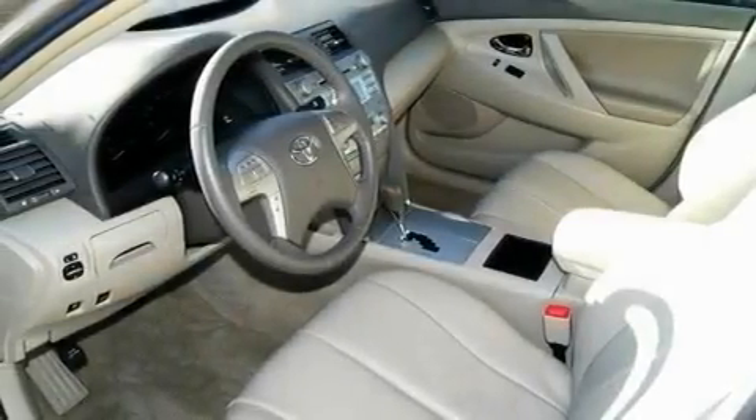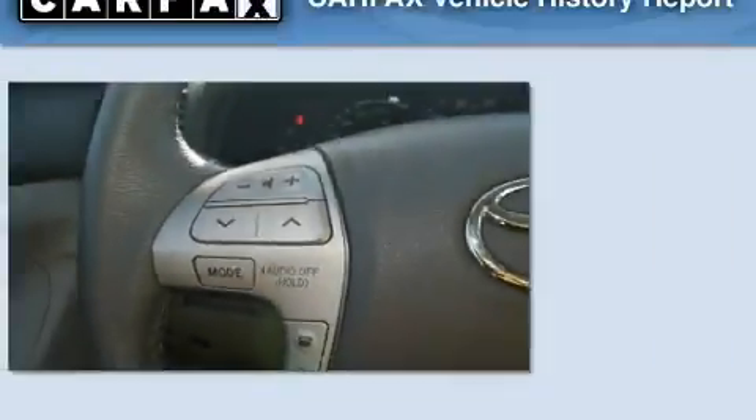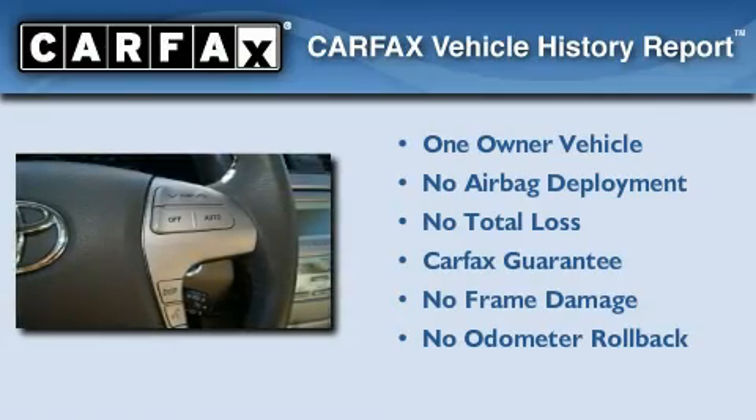With an EPA estimated rating of 38 miles per gallon on the highway, fuel efficiency does not take a back seat. This car has had only one owner, and it qualifies for the Carfax buy-back guarantee.